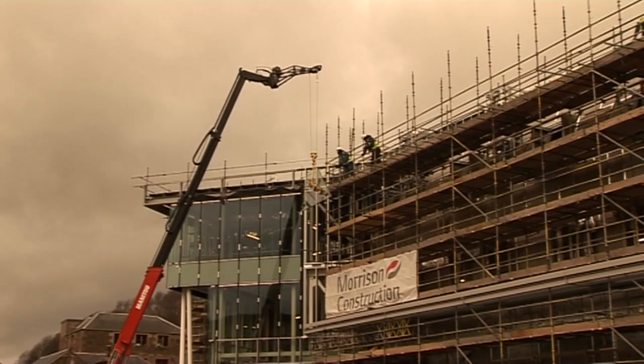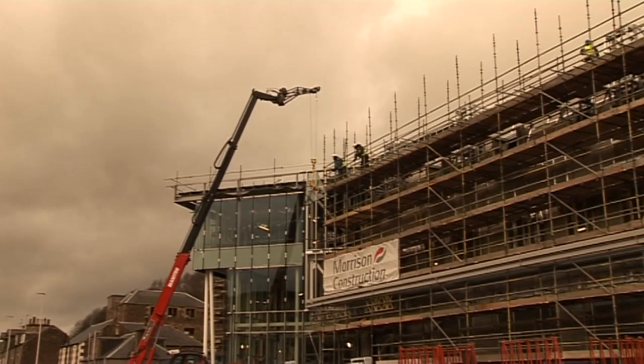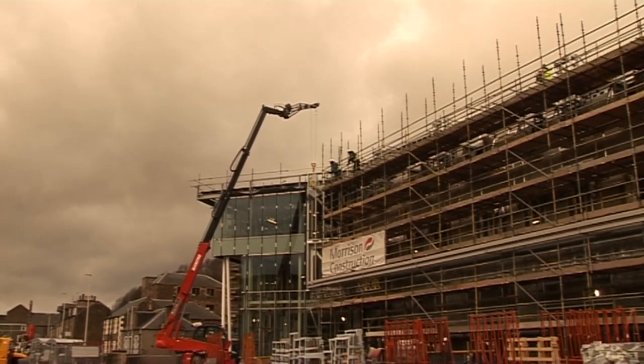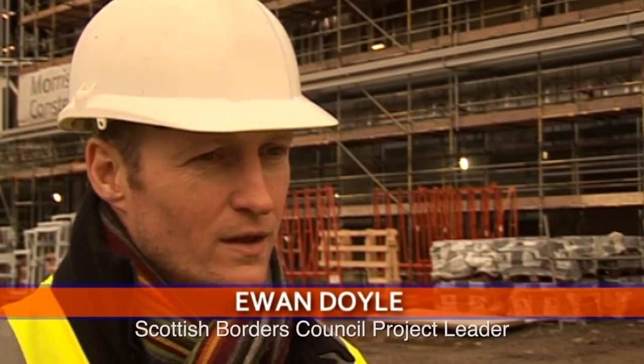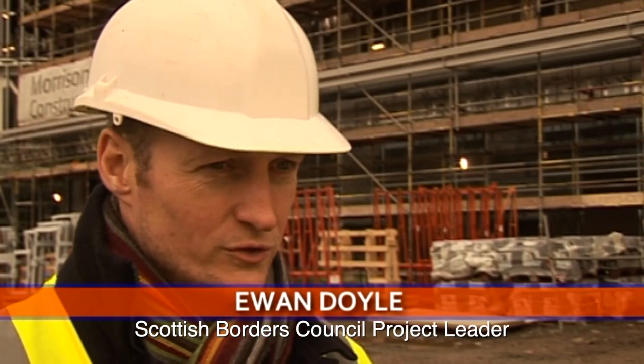Behind us we have got the new transport interchange and this has been delivered by Scottish Borders Council as a long-term commitment to the Borders Railway. It's part of what people might know as the Galashiels Relief Road which started in 2004, prior to the railway being committed to by Scottish Government. This is Scottish Borders Council looking at the wider town of Galashiels and improving infrastructure to complement the Borders Railway, also opening up development and providing environmental benefits in the town centre.